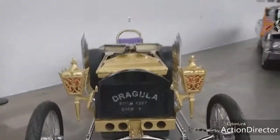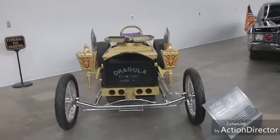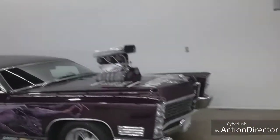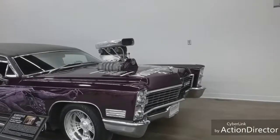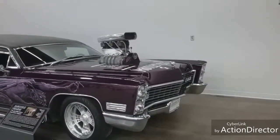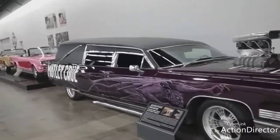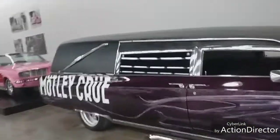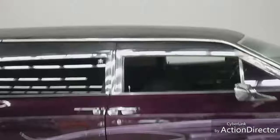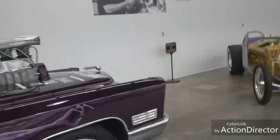I've never seen this before either. This was a Cadillac hearse at one time. It says Motley Crue on it, so it was probably owned by that band at the time. Huge engine in this thing - it's very unique.